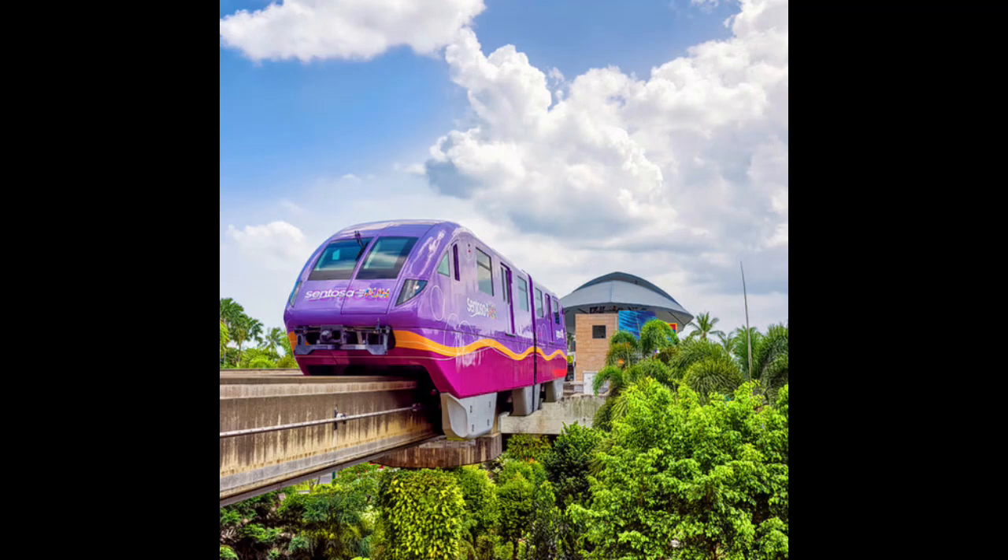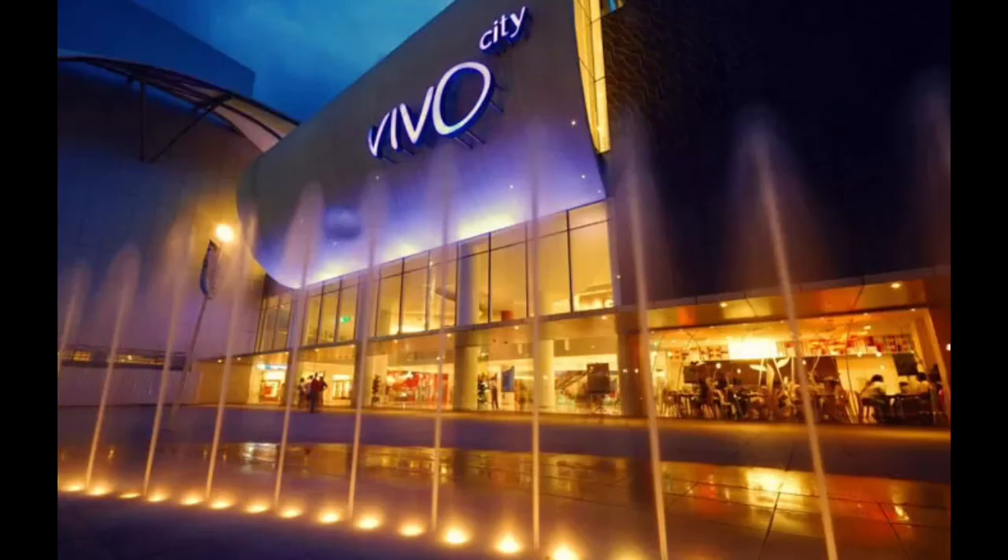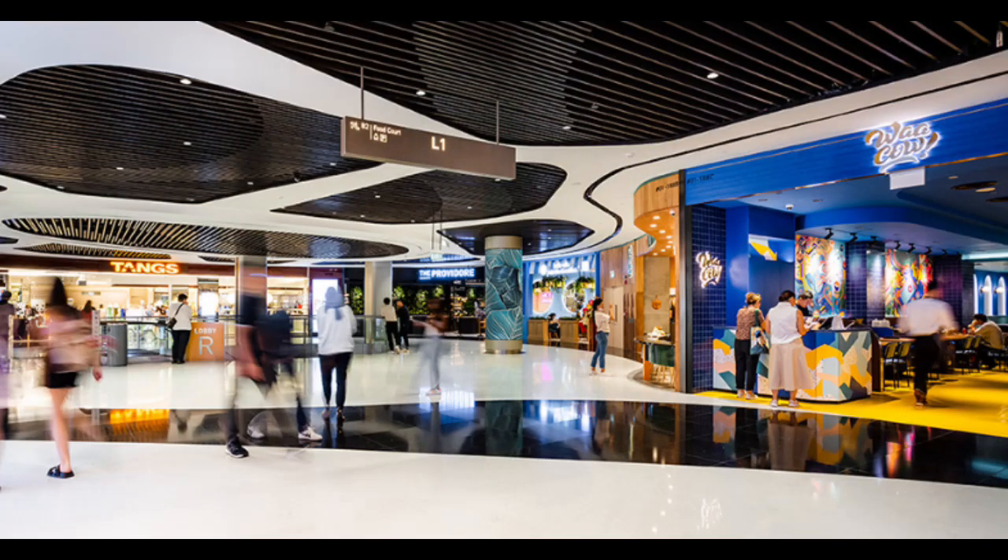Getting to Sentosa Island in Singapore is convenient, and there are various transportation options available to access this beautiful destination. One of the most popular ways to reach Sentosa is by the Sentosa Express. This monorail service connects Vivo City, a major shopping mall, to Sentosa Island. You can board the Sentosa Express from the third floor of Vivo City and enjoy a scenic ride to Sentosa's Imbiah Station or Beach Station.